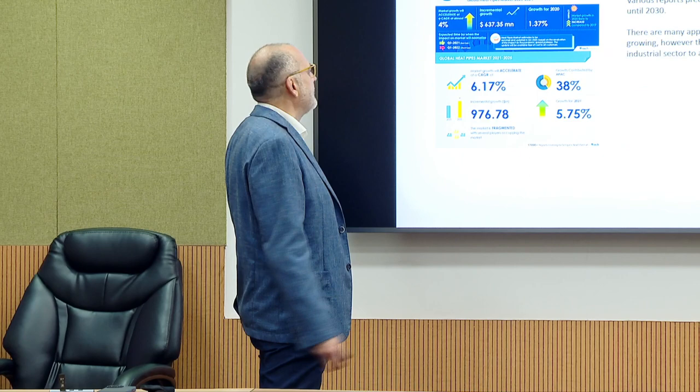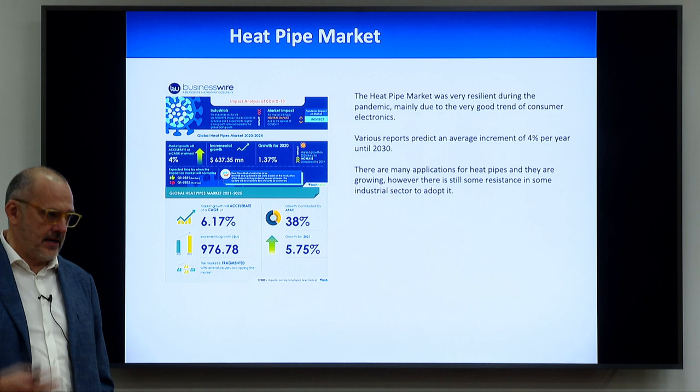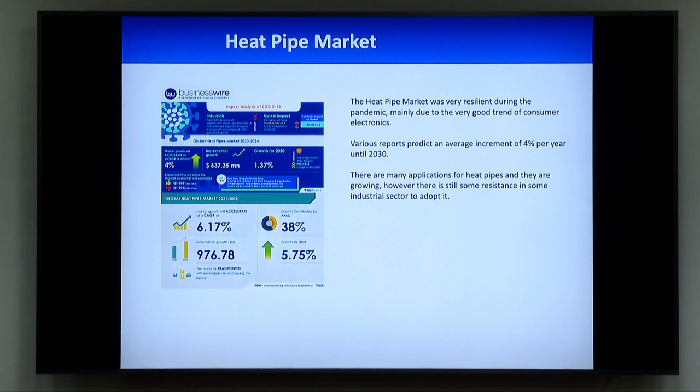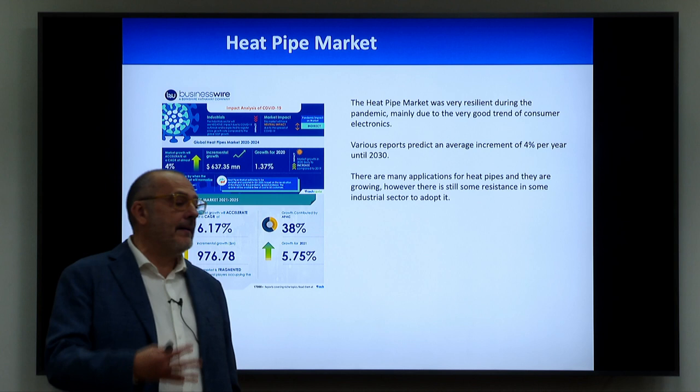First of all, because I like always to link what we are doing with the market and what is possible to see in the future: the heat pipe market is also growing very fast. One of the problems is that we have really two or three kinds of sectors where heat pipes are really produced. For example, there is a big production of heat pipes for electronics, especially for smartphones and computers, laptops. In my laptop, for sure, there are heat pipes inside somewhere. But also for smartphones, and they are producing 10 or 100 million pieces per year.